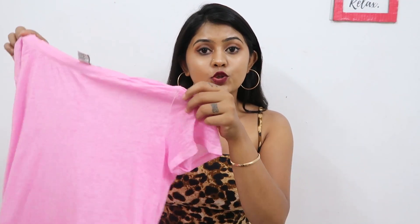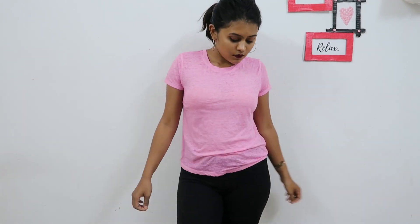The next one is this simple casual t-shirt from Forever 21. I love their t-shirts — they're very soft, relaxed, and come in a variety of colors. This is a pretty pink t-shirt in size S. You can buy it a size larger, tie a knot at the front, and improvise the look.